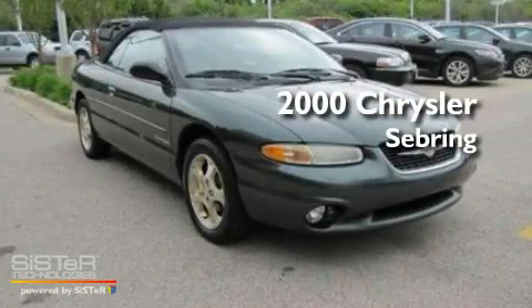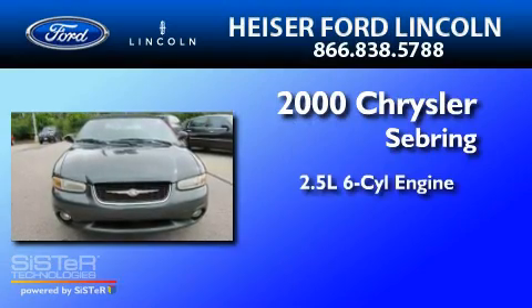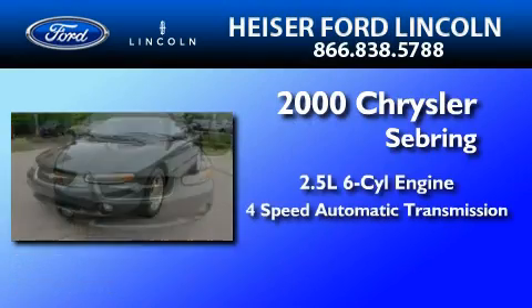This is a 2000 Chrysler Sebring. It has a 2.5-liter six-cylinder engine and a four-speed automatic transmission.